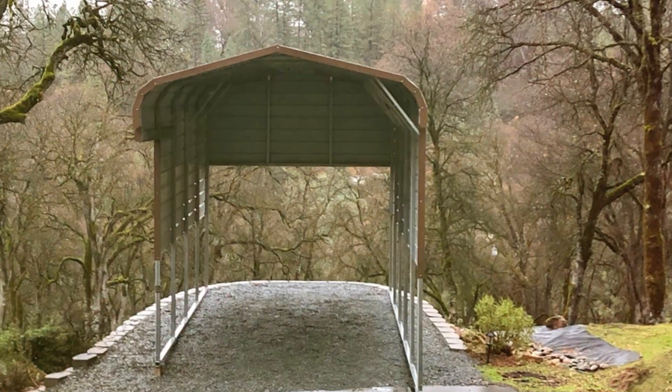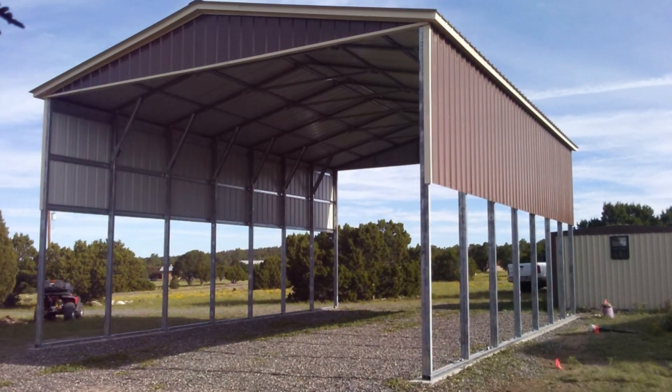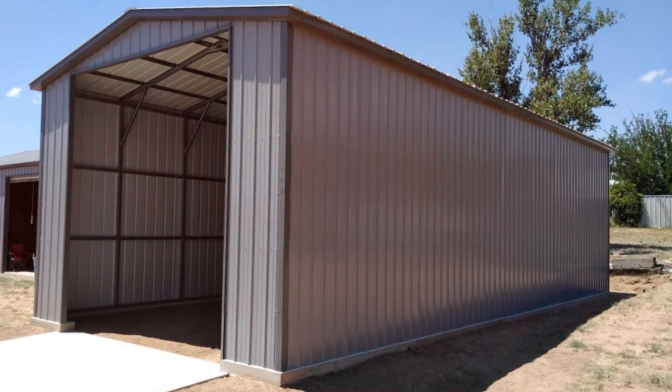So why wait? Invest in a carport today and keep your car looking its best for years to come. Contact us now to learn more about our carport options and to get started on your project.